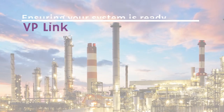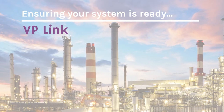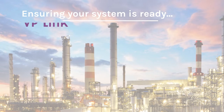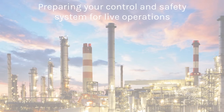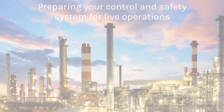CAPE offers VP-Link, a software used for operator training and to simulate field devices during the testing phase of process control and safety systems. The VP-Link operator training simulator system provides both new and experienced operators an immersive platform to familiarize themselves with a one-to-one digital twin of a live plant.